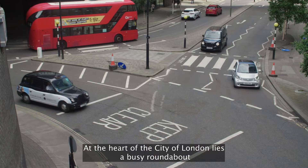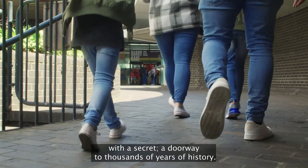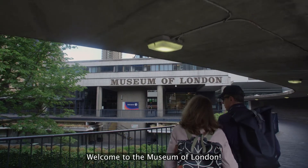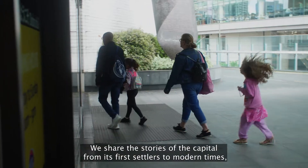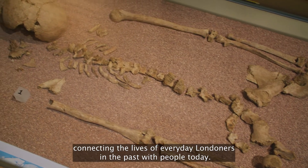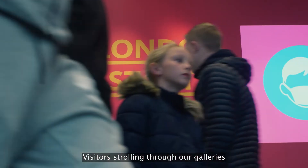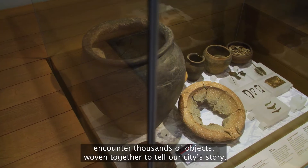At the heart of the City of London lies a busy roundabout of a secret, a doorway to thousands of years of history. Welcome to the Museum of London. We share the stories of the capital from its first settlers to modern times, connecting the lives of everyday Londoners in the past with people today. Visitors strolling through our galleries encounter thousands of objects woven together to tell our city's story.